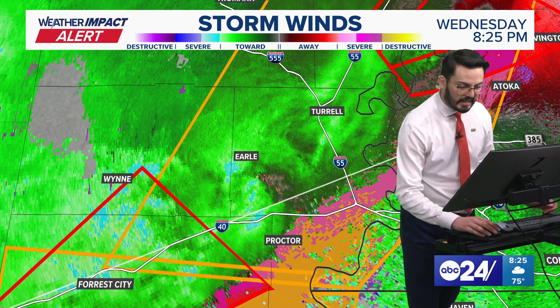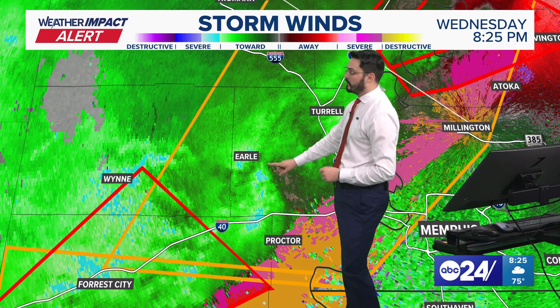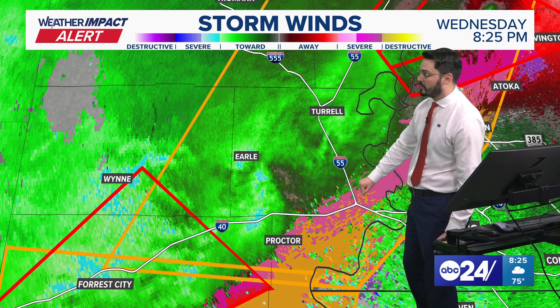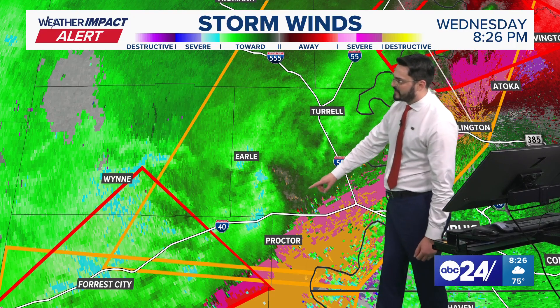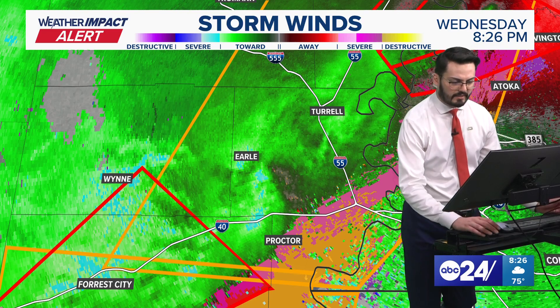That is a straight-line wind signature, and we're seeing the latest info showing over 60 mile-per-hour winds just southeast of Earl in Crittenden County. That is pushing along the I-40 corridor. If we've got any cameras along this stretch just west of West Memphis, there may be some strong winds beginning to move in soon.